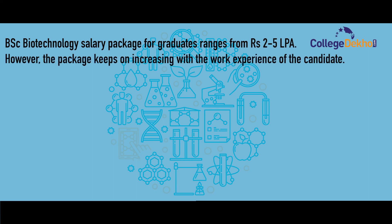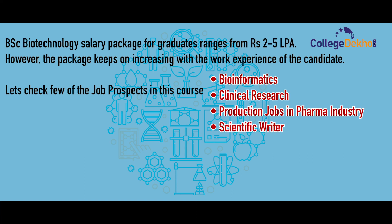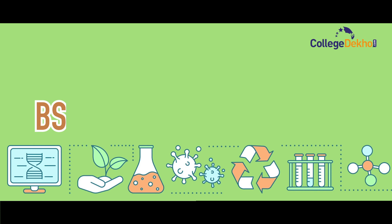Specific job roles in this field include: bioinformatics, clinical research, production jobs in pharma industry, scientific writer, biotech specialist, academic jobs in colleges and universities, and biostatistician.